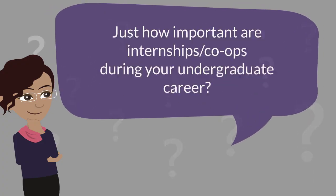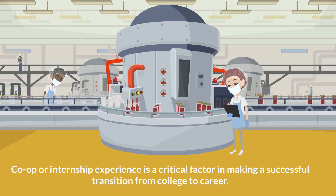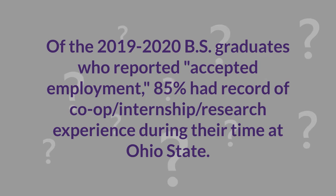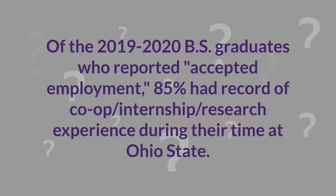Wondering how important having a co-op or internship during your undergraduate career might be? Co-op or internship experience is a critical factor in making a successful transition from college to career. Based on what information has been reported to ECS from our recent graduates, 85% of those that accepted full-time employment had a record of obtaining a co-op, internship, or research experience during their time at Ohio State.